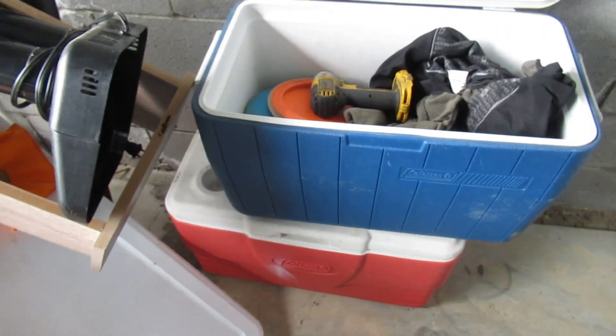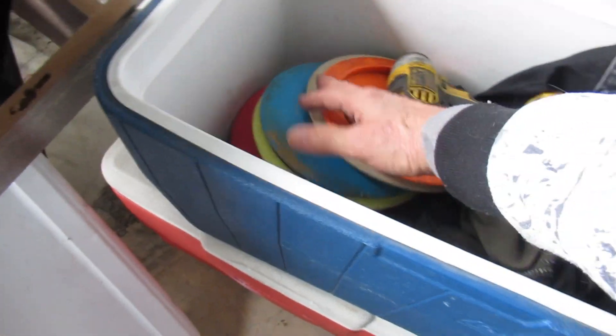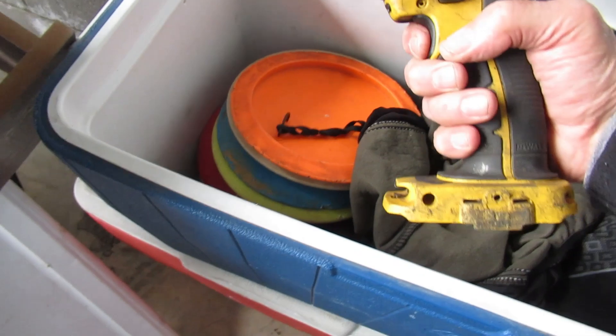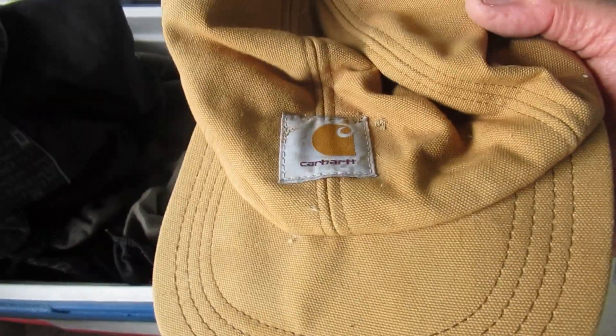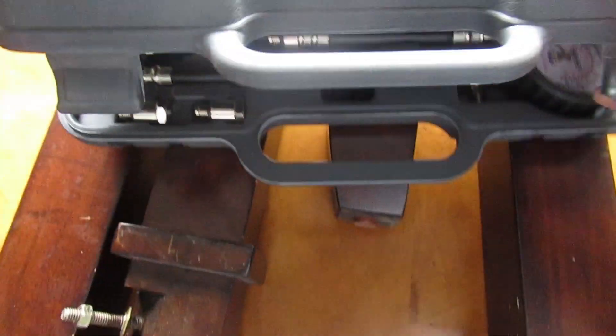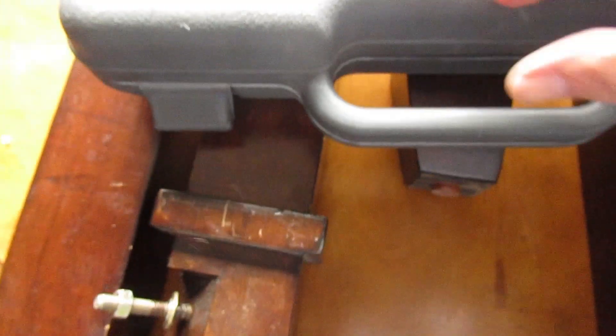I opened this one up and there's a bunch of disc golf discs, a DeWalt drill, a Carhartt hat, and an extension cord. But the best thing in that one is this Craftsman compression tester — and it's all here, every piece. Whatever that's worth is good, and it's in great shape.